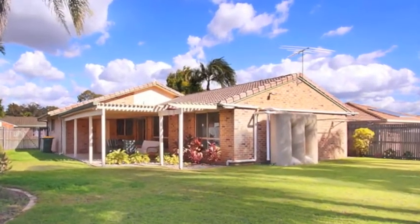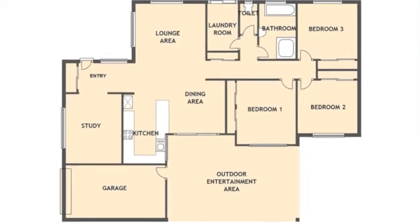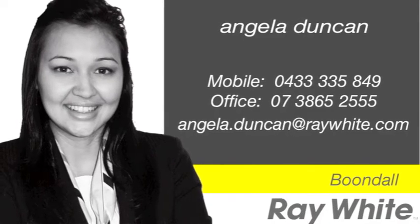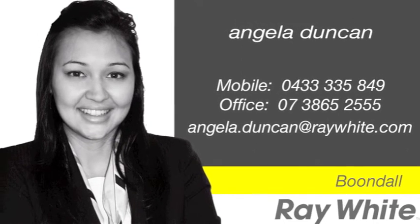This surprisingly large, low-set, low-maintenance home will be a perfect move for buyers looking to break into the market or those downsizing and wanting to settle into something neat and tidy. For more information on this property or to arrange an inspection, call Angela Duncan today.